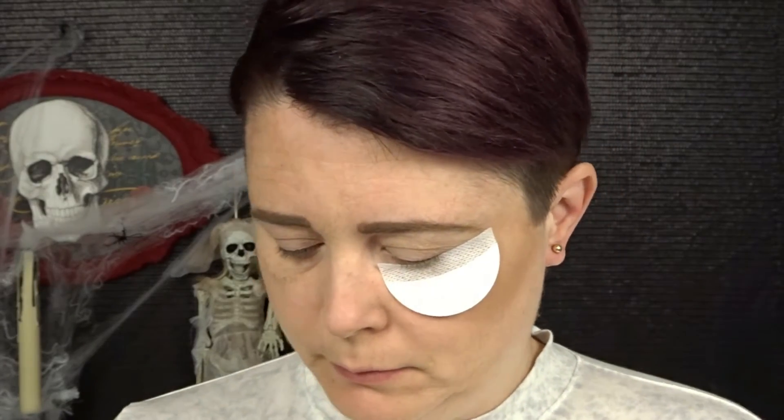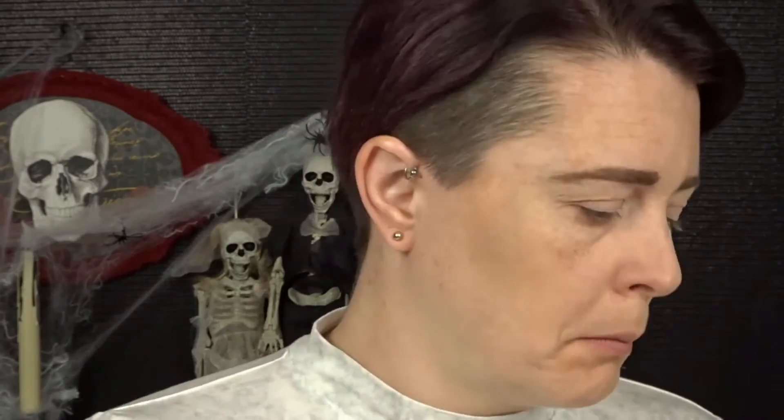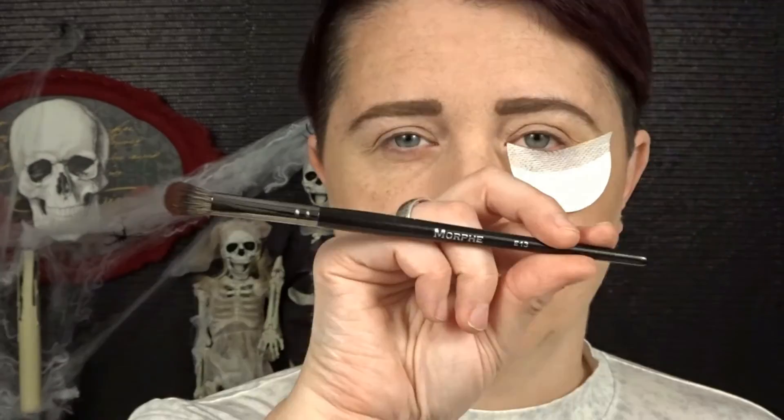I'm going into the Morphe 35F palette with a matte shade — the lightest shade in the palette. Using the Morphe M441 brush, I'll be creating a transition color. Then I'm going back into the palette and applying another color with the Morphe E13 brush. This shade has beautiful red and brown tones and is very glittery looking.